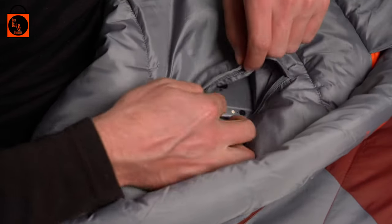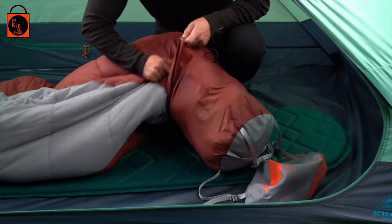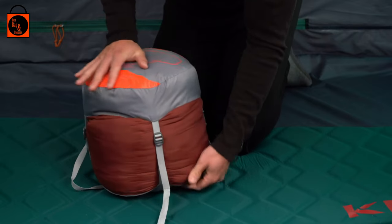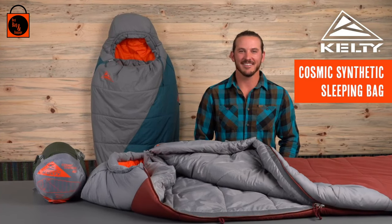Stash your phone and headlamp in the handy interior pocket so there's no need to fumble around in the dark. This bag will pack down small into the included stuff sack to maximize space in your pack. At the intersection of lightweight and warm, the Kelty Cosmic Synthetic Bags are what backcountry dreams are made of.